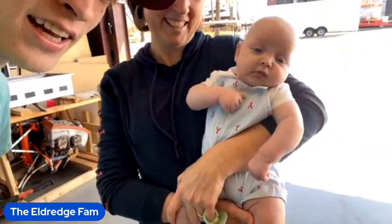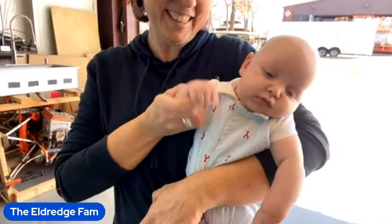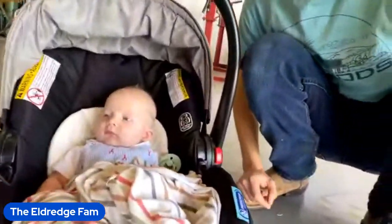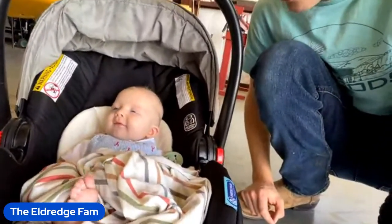We do have the boys here with us. My mom's holding Paxton — Mr. Chubby Chubby Cheeks. And Harvey, he's just sitting here. He can't get enough of the airplane. He's just sitting there staring at it.